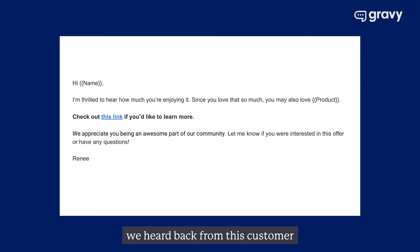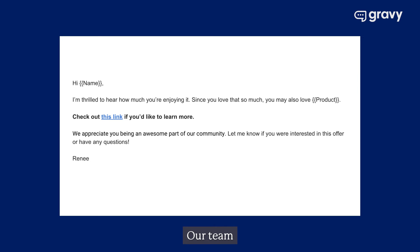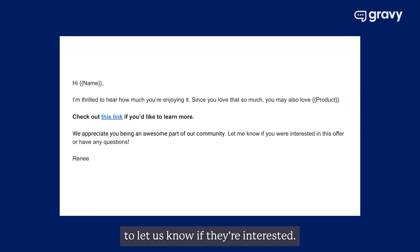Here's another one. We heard back from a customer who didn't realize her credit card had expired. After we reached out and helped her get back online, she thanked us and made sure we knew how much she enjoys the product. Our team knew this was an opportunity for a cross-sell. So we responded: 'I'm thrilled to hear how much you're enjoying it. Since you love that so much, you may also love' — and we named a new product, provided the link, and asked if they were interested. It's low pressure, but a happy customer is an opportunity to make another sale.